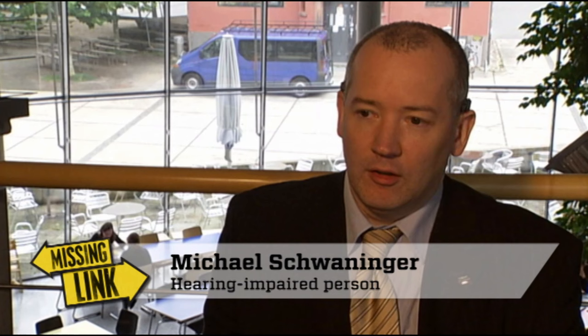His hearing loss began during puberty, in about his sixth or seventh year of school. As a result, he tried to sit as close to the front as possible, to be near the speaker. He used hearing and communication tactics to conceal the problem. There's no positive reputation associated with hearing impairment the way there is with wearing glasses — wearing a hearing aid makes you seem dumb or slow. People with a hearing impairment are not looked up to in our society, making it difficult to be open about the disability.